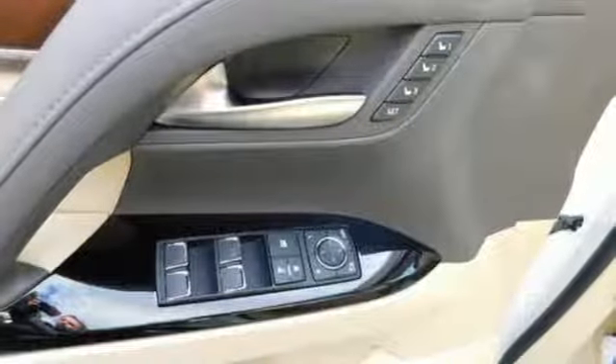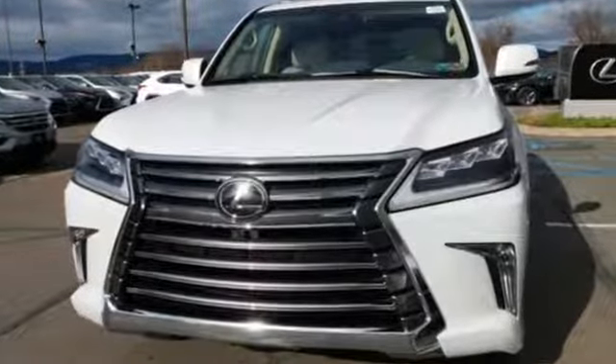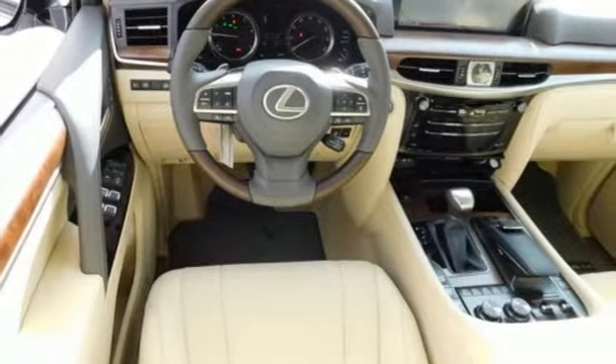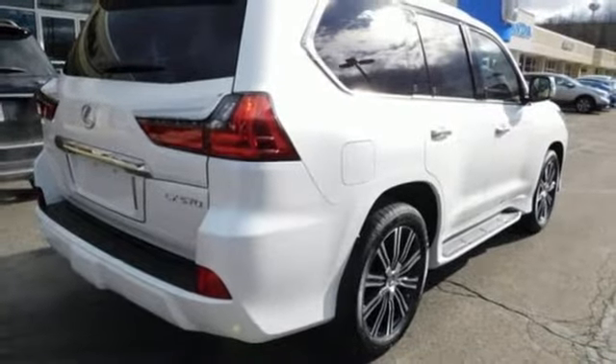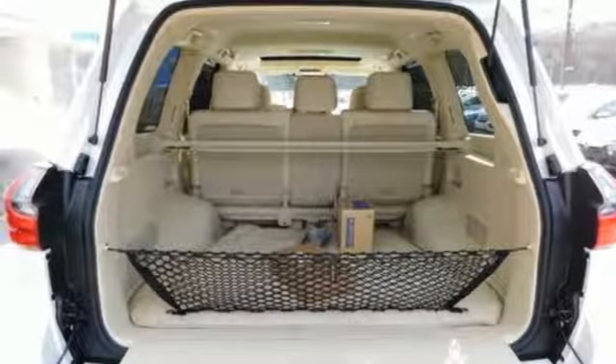Automatic transmission, active front and rear anti-roll bar, Bluetooth streaming audio, power tilt-down heated mirrors, multi-zone climate control, auto dimming rearview mirror, external memory control, auto dimming mirrors, front heated leather bucket seats, intuitive park assist.